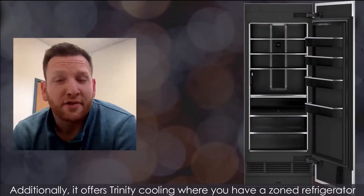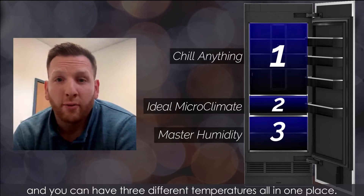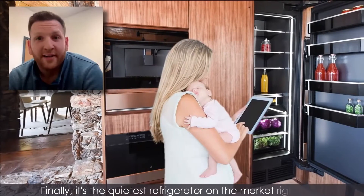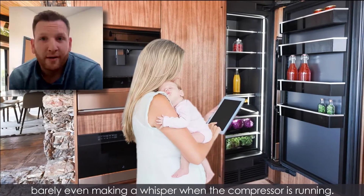Additionally, it offers Trinity Cooling, where you have a zoned refrigerator and you can have three different temperatures, all in one place. Finally, it's the quietest refrigerator on the market right now, barely even making a whisper when the compressor is running.